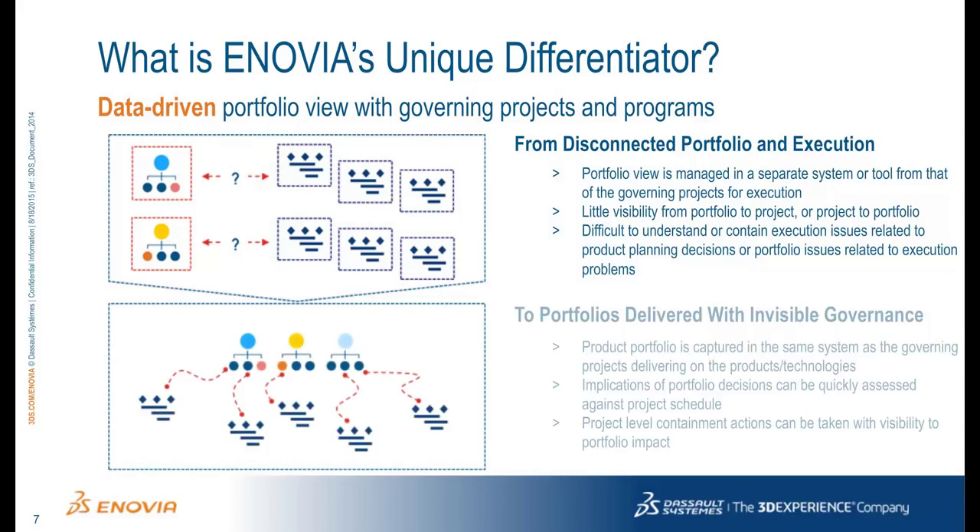Suppose a single technology is used to permanently associate the definition and development of the product portfolio with the tracking of the project used to govern it. The implications of portfolio decisions can be quickly assessed against the project schedule, and a project manager is taking action to resolve issues with a full understanding of the impact on the product portfolio. Inovia delivers this unified approach to product development, fully linking product deliverables to the product schedule.